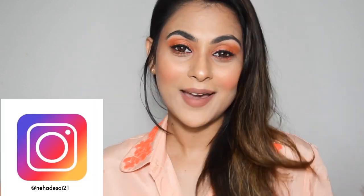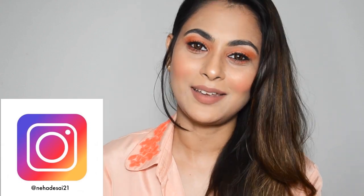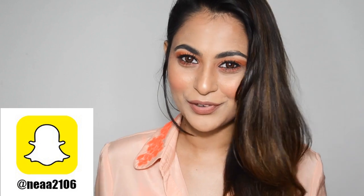So those were all the products I've picked up recently. I hope you enjoyed watching this haul! I thought it made sense to show you what I'm currently using before I start giving full reviews. If you liked this video, please give me a thumbs up and write your thoughts in the comments. Follow me on Instagram at nehadesai21 and add me on Snapchat at neaa2106. Have a great day, stay beautiful, spread happiness and kindness. Bye guys!